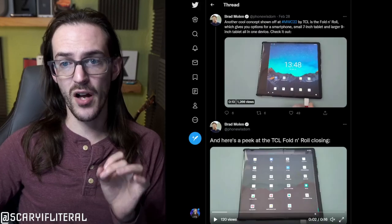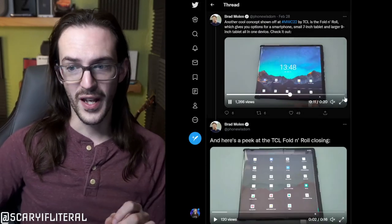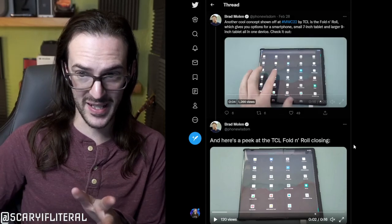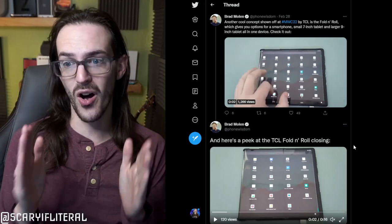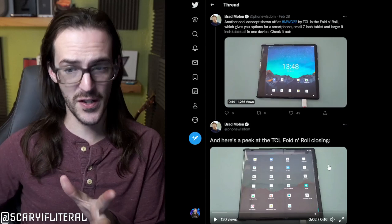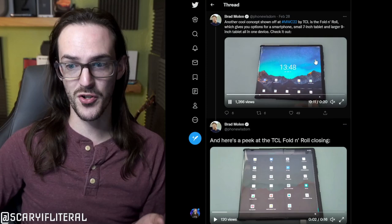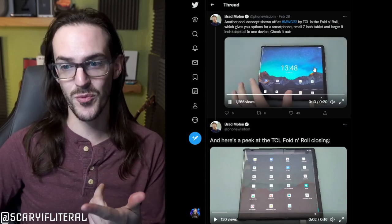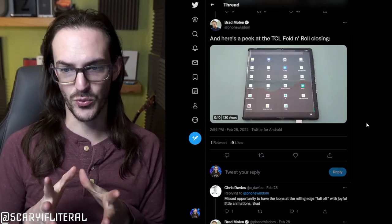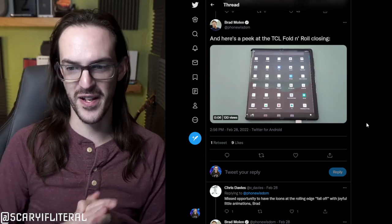Then you've also got something I've talked about on this channel — the TCL Fold and Roll. As this video shows, you can see it expanding. It rolls out, but it also has a hinge to fold on. So there's two things going on — it rolls out and it also folds. You can see there's a black portion of the screen as it expands, then it realizes what's happening and expands the display. He also shows it going the opposite direction and receding, then re-adjusting the interface to fit.